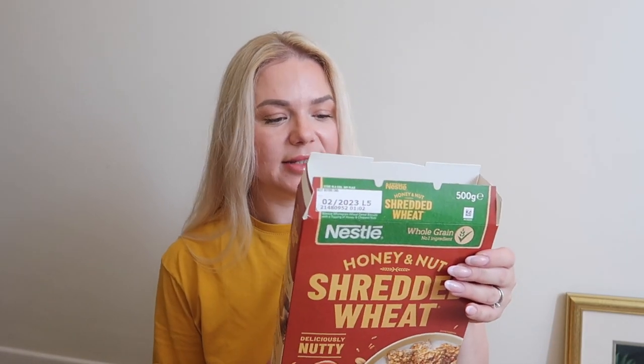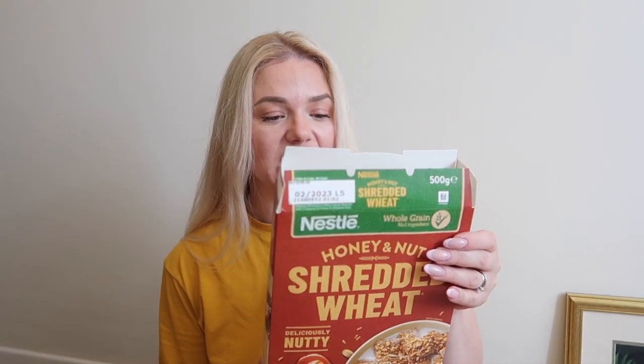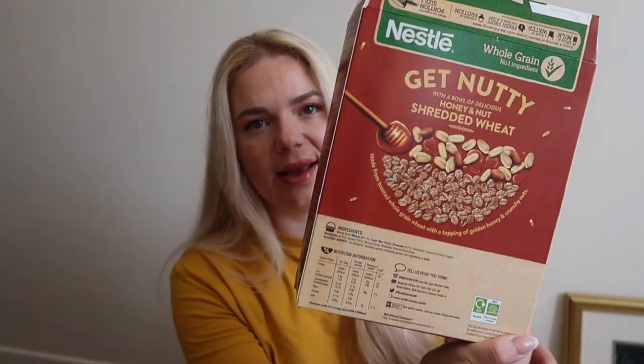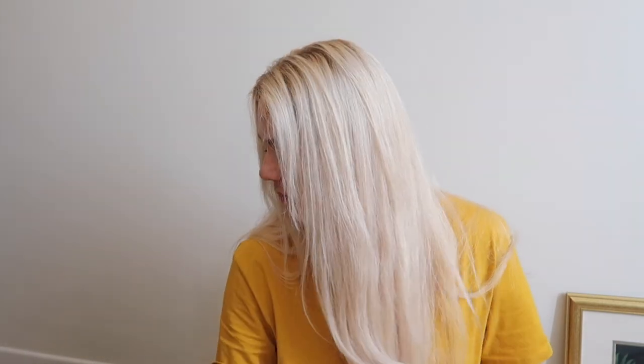I got one of these cereals — I already gave it to the girls this morning. They're called Get Nutty, with a ball of delicious honey and nut shredded wheat. You can see it has nuts and oats in it. Emilia didn't like the fact that it went soggy very fast and became like porridge after a few minutes, but she did eat it.